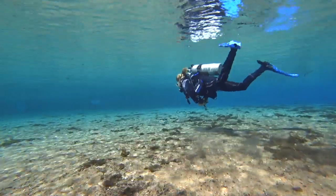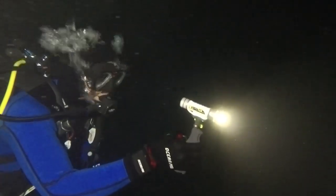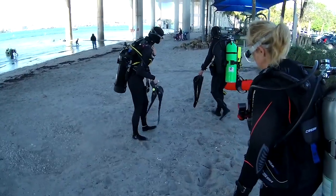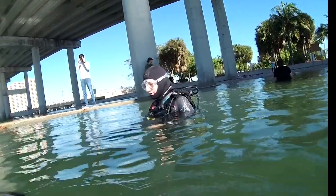We tested wetsuits at Alexander Springs in Devil's Den in Central Florida and Blue Heron Bridge in Riviera Beach, Florida, with water temperatures in the low 70s.